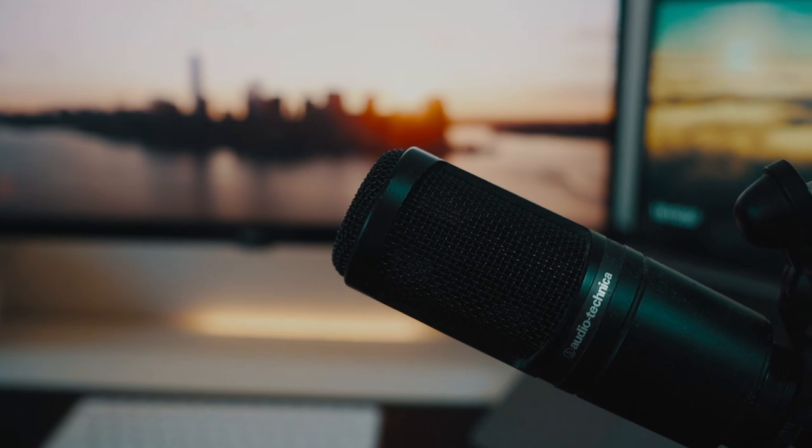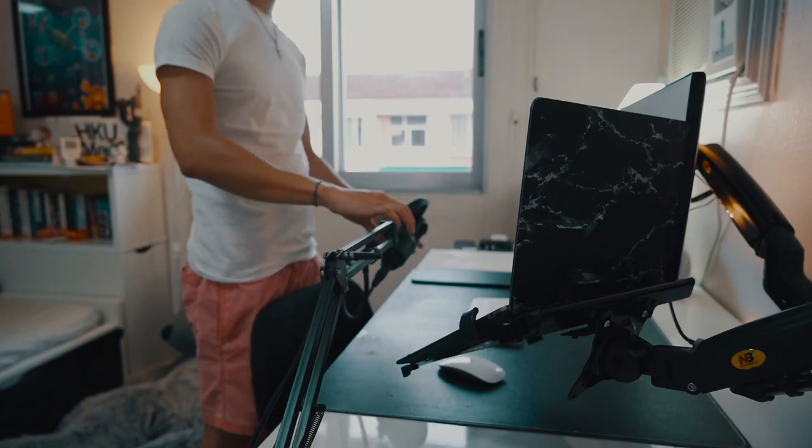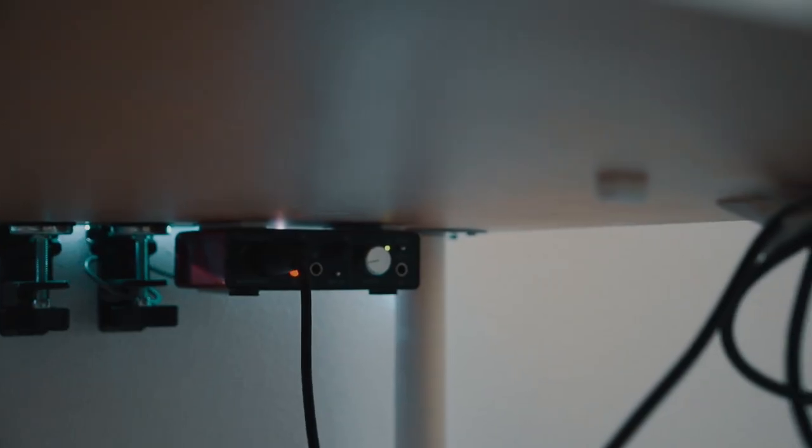In addition to the desk I also have the Audio Technica AT2020 microphone connected to a boom arm, which is connected to an audio interface powered via USB to my MacBook. This desktop setup is by no means the final edition and I'll keep upgrading as my budget allows. I'll also be making more desk setup videos from my dorm and university — click here for another video and I'll see you in the next one!